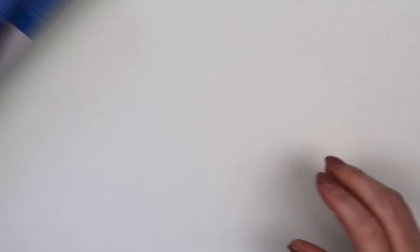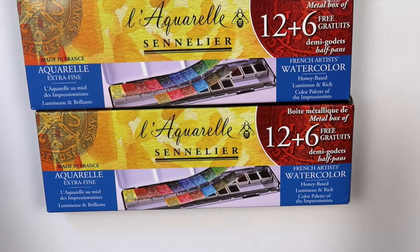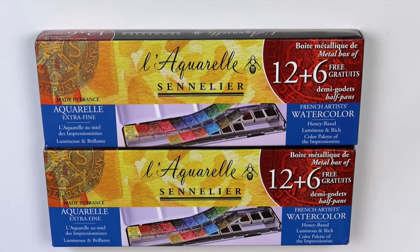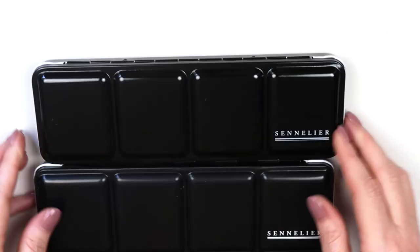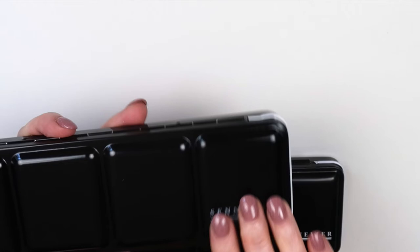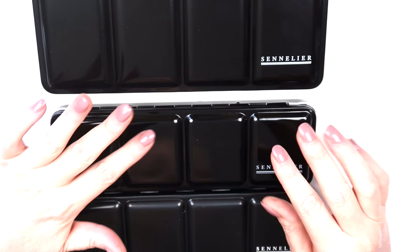Next I also found the half pan version at a really good price on Amazon Prime — it was like $50. You get 18 half pans of Sennelier watercolors already in the pans, so you don't have to worry about pouring them. I purchased it and checked it out before linking it. This is the set I linked — the nice glossy normal Sennelier palette, almost exactly like the one I have. This is why I didn't want to just put a link of something too good to be true without checking it out first.